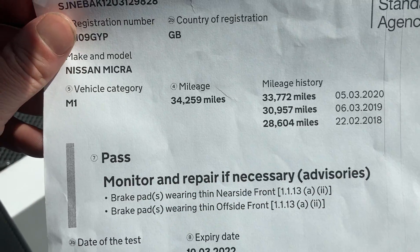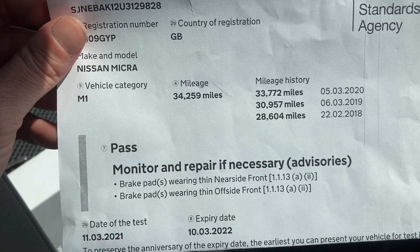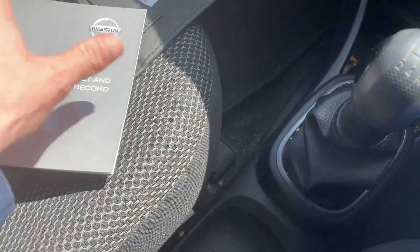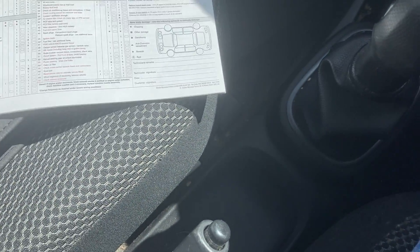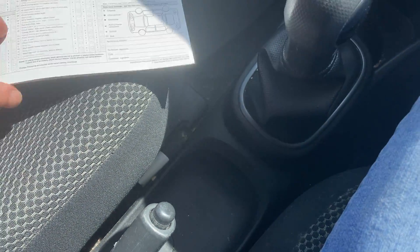MOT done recently — just advised the brake pads. Just done just over 100 miles since. Handbook and service histories here. Quite minimal if I'm being totally honest, but then it has only done little miles.